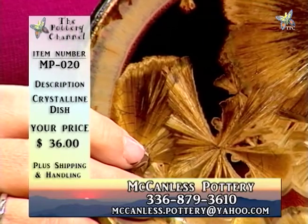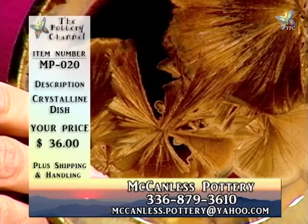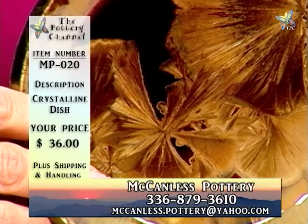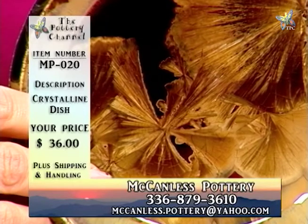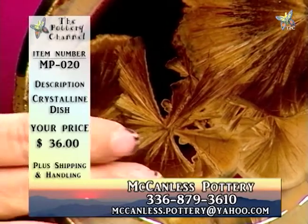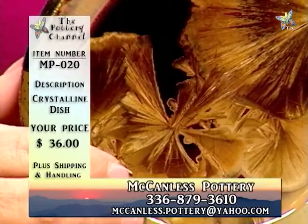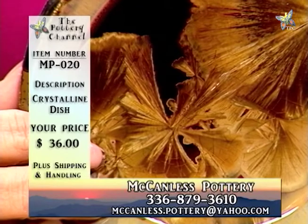A piece like this really takes advantage of the flow of the crystalline glaze — the deep black and the amber colors as a result of the pooling crystalline glaze. One interesting thing about flatware with crystalline glaze is you can feel the strand structure of the crystals on there — you can feel the texturing, feel the little lines. This is MP020, crystalline dish, $36.